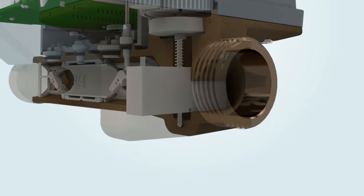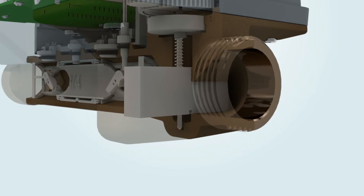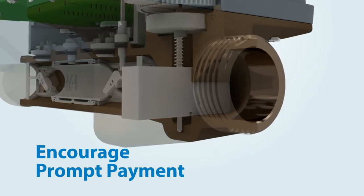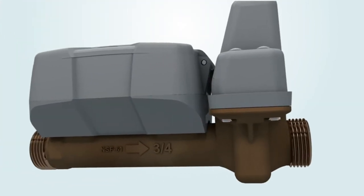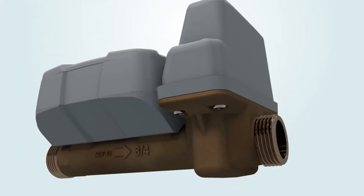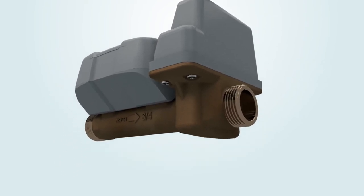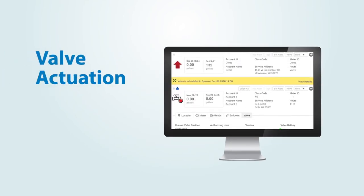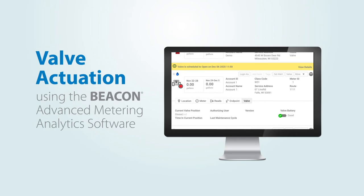The unique partial position feature allows utilities to limit flows to their end customers to encourage prompt payment of their bills before further restricting their water service. A durable housing makes the E-Series Ultrasonic Plus fully submersible to withstand harsh flooded environments. Utilities manage and control valve actuation through Orion's cellular endpoints using Beacon Advanced Metering Analytics software.